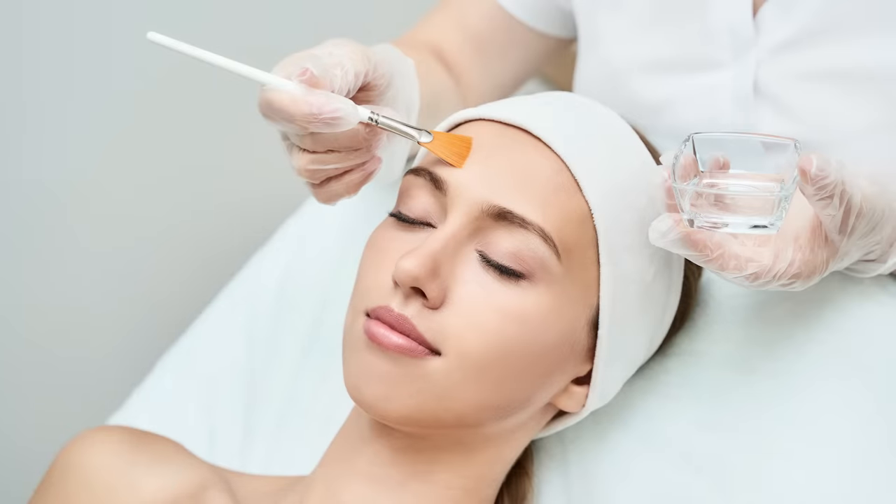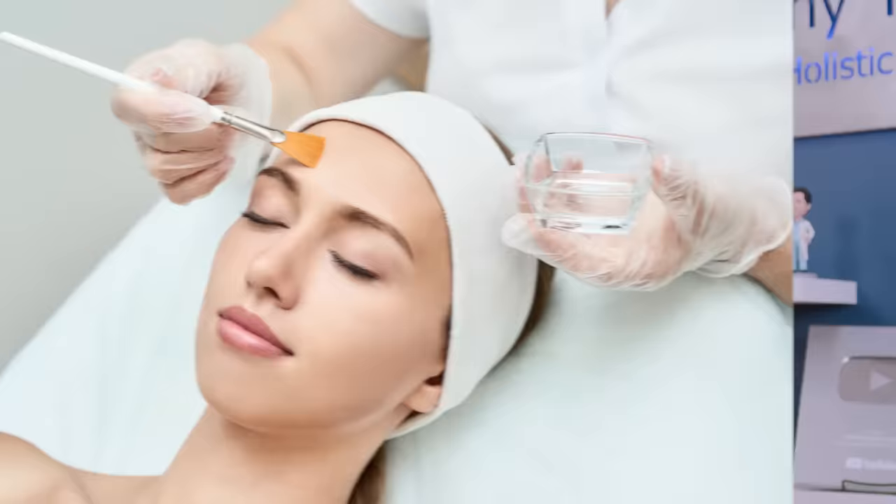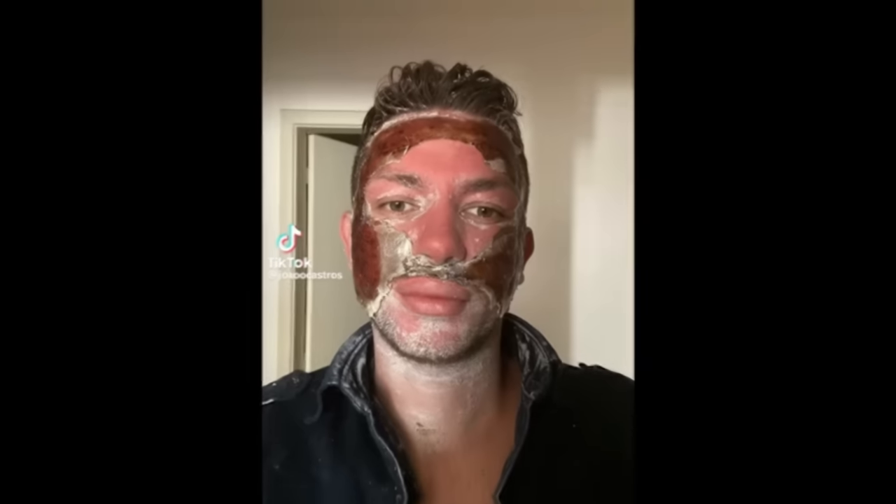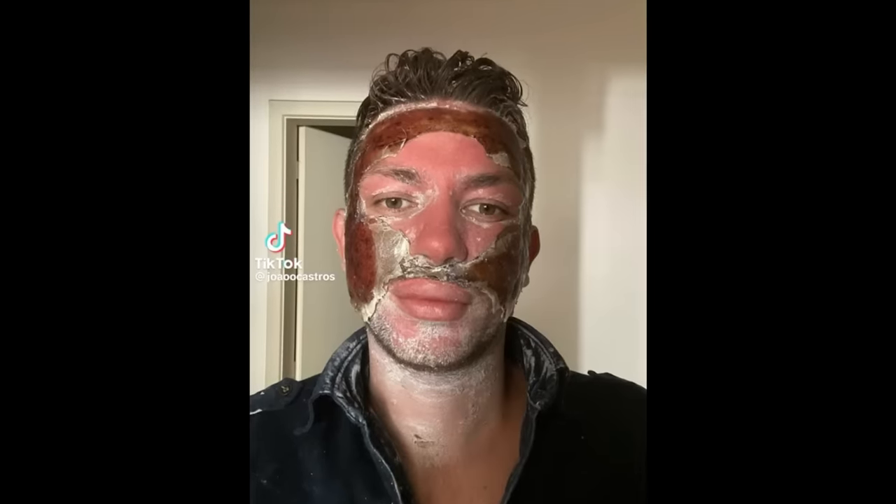This is a phenol peel. Chemical peels come in all different types of strengths, from lunchtime peels where you just get a dusting of acid on your skin, to a phenol peel where essentially all the skin is burned off your face and you're kind of like a burn patient and it eventually grows back. That crusty stuff that you saw on his skin was his actual skin — the skin that was treated with the peel that eventually came off.